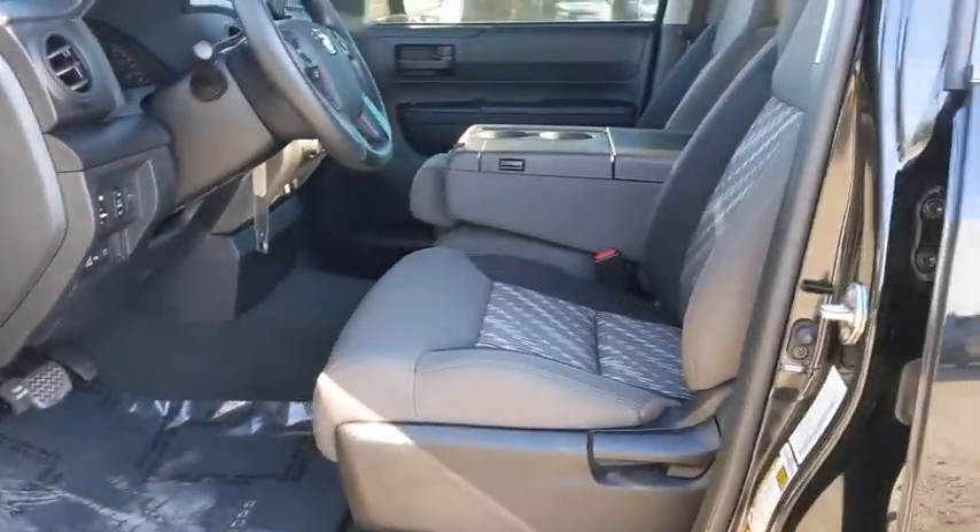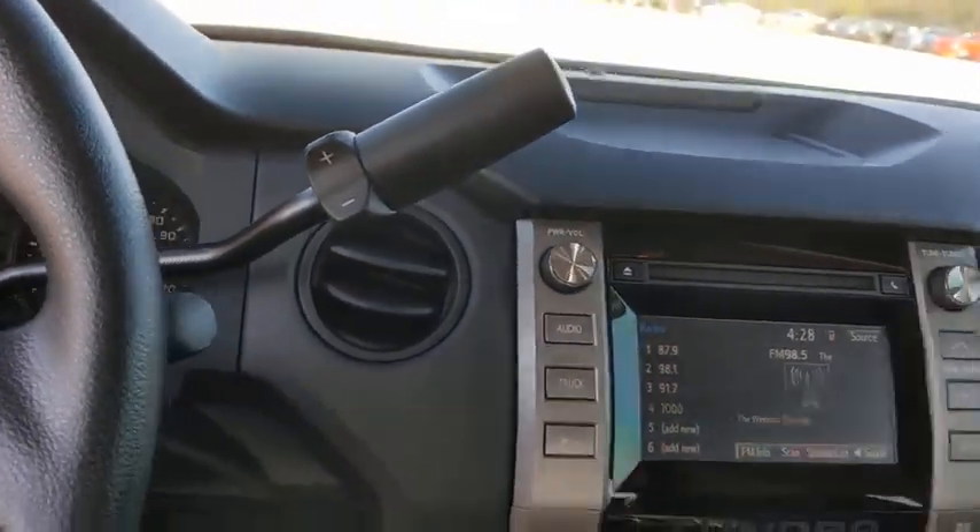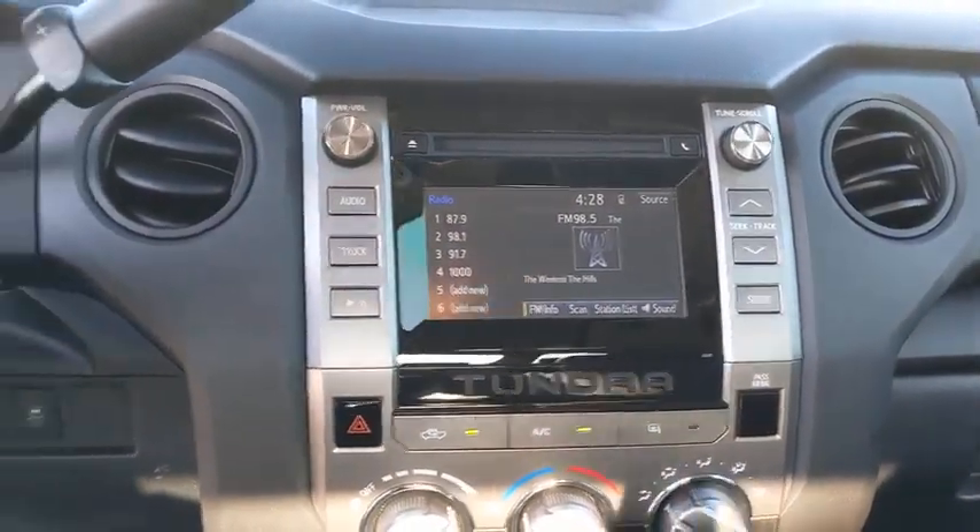Remote keyless entry, brake assist, panic alarm, overhead console, tachometer, front reading lamp, tilt steering wheel, and steering wheel controls.